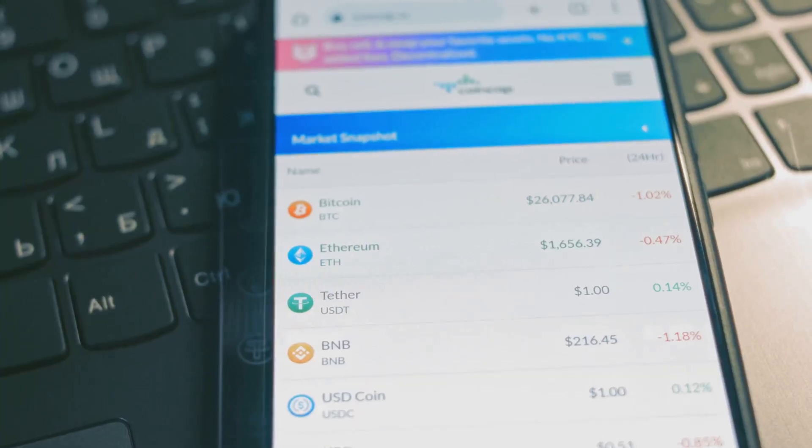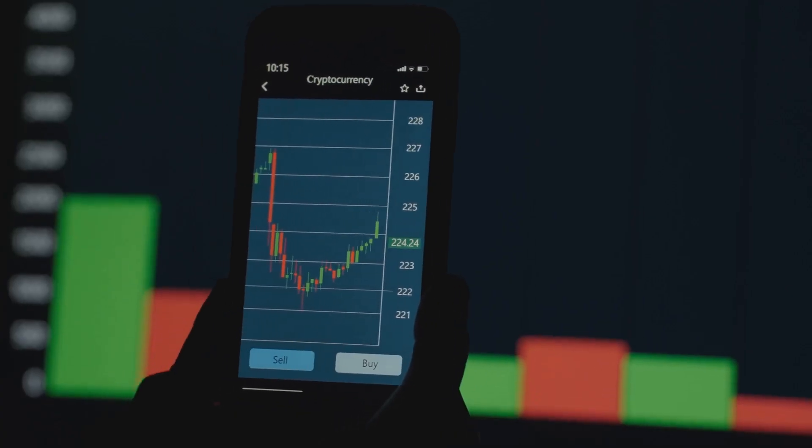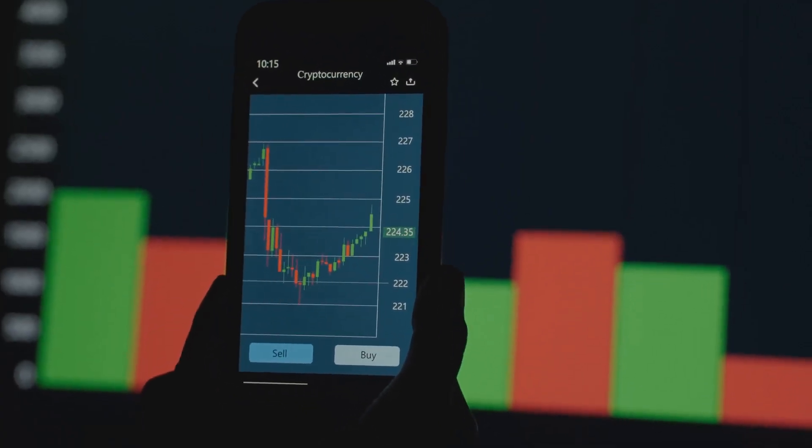Instead of jumping between dozens of sites, you get everything you need on one dashboard. You can instantly check the price, market cap, and performance history of almost any coin.